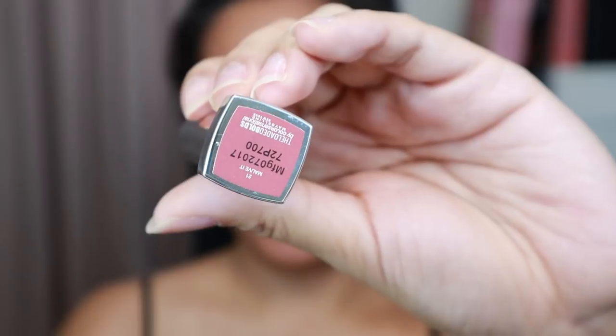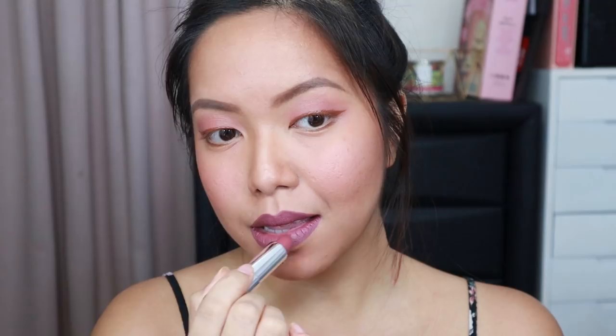For my lips, I used something from Maybelline as well — it's called the Loaded Bolds in the shade of Mauve It. Super ganda kasi it's like an MLBB as well. I really like how it married everything sa mukha ko. Ang ganda ng shade na to — it's very matte and it's just really pretty. Nandaya ako ng konti, kasi I used false lashes and a bit of mascara for my eyes, kasi wala tayong black na lipstick available right now. Pero if may black talaga tayo, I would have used it as a mascara. But lashes — kailangan talaga lashes, girl, so okay lang yan.